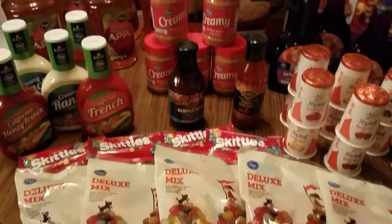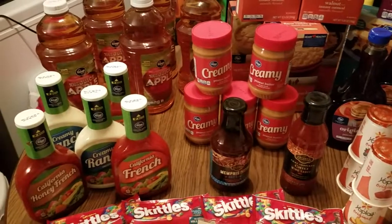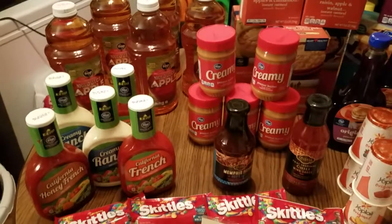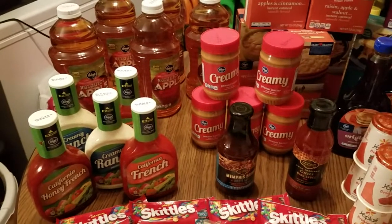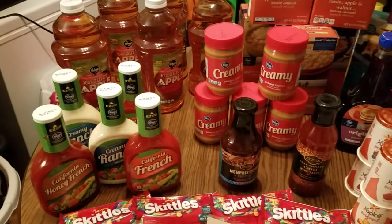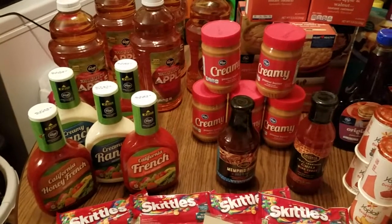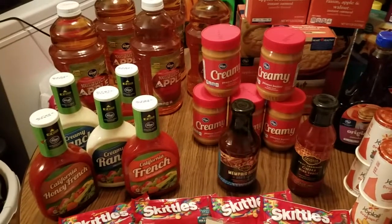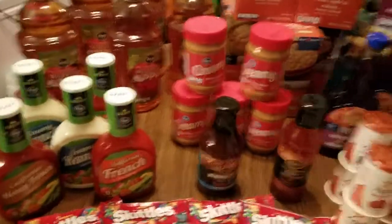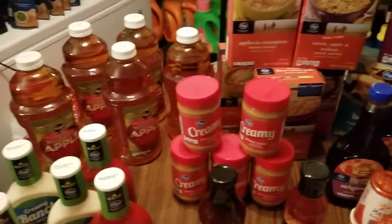The first thing you're going to want to do is make sure you have the digital savings clipped to your Kroger card. You can either do that from the Kroger app on your smartphone, or you can go on the website at kroger.com where you can sign in and clip those coupons to your account.